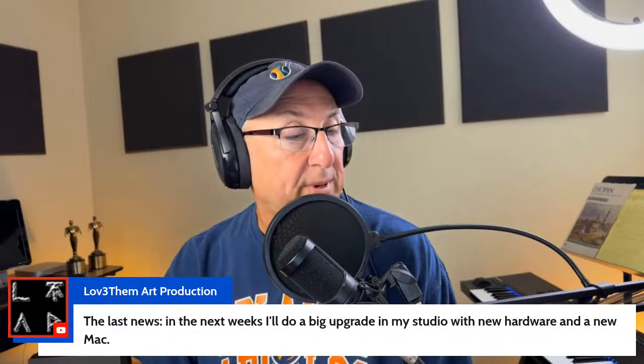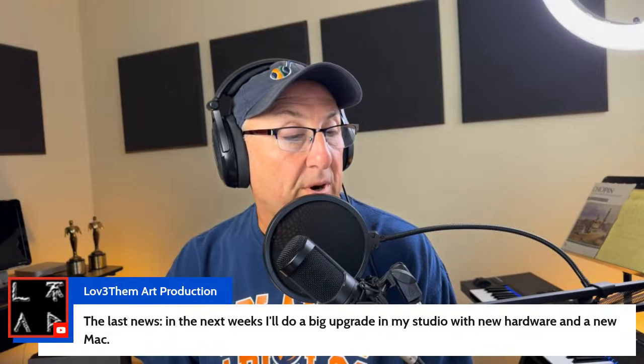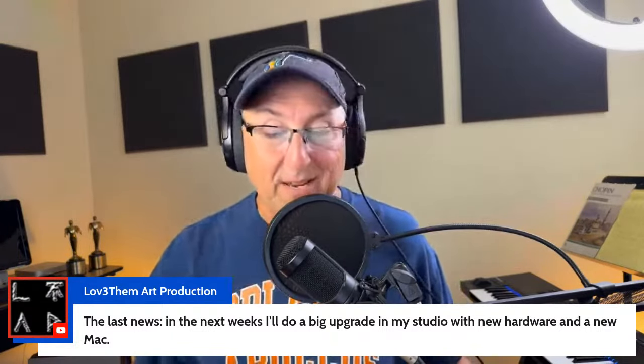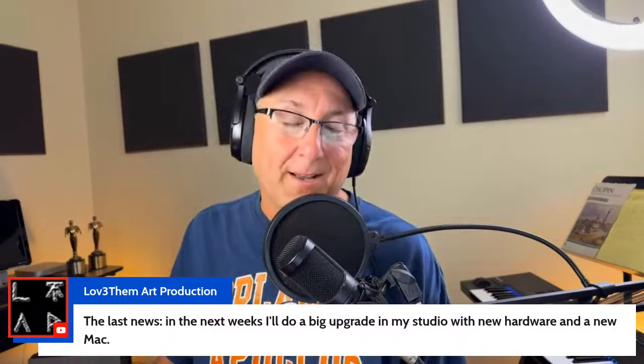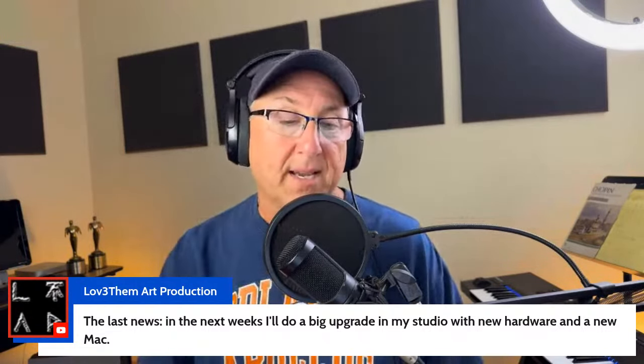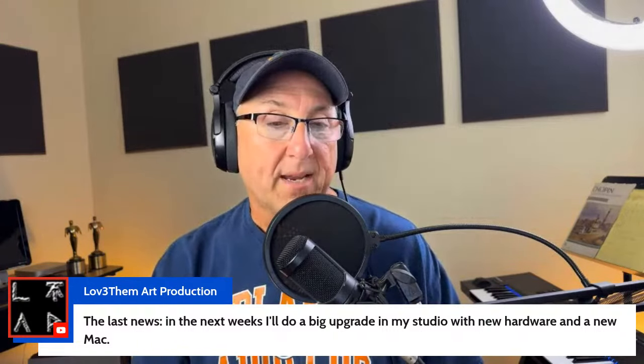If you can write any songs about Thanksgiving - turkey songs, funny songs, or songs about being thankful - people look for those around Thanksgiving when doing Thanksgiving videos, and there's not a lot of people making Thanksgiving music. Luca says in the next weeks he'll be doing a big upgrade to his studio with new hardware and a new Mac. Just did that and it's awesome - it is wonderful to have a new Mac. Steve and I have been chatting and hopefully he'll be back here soon as a guest host.